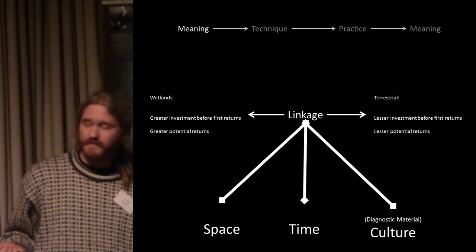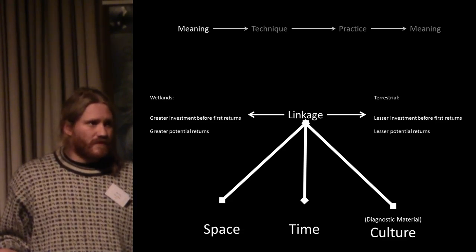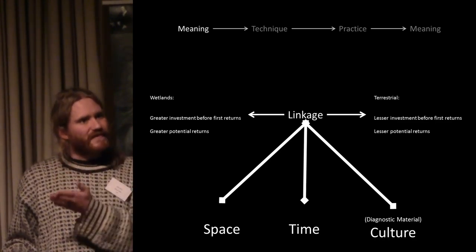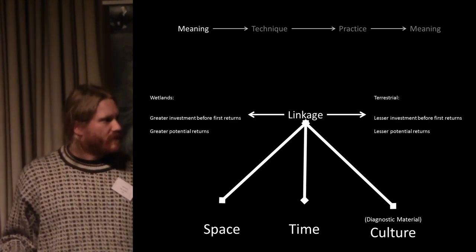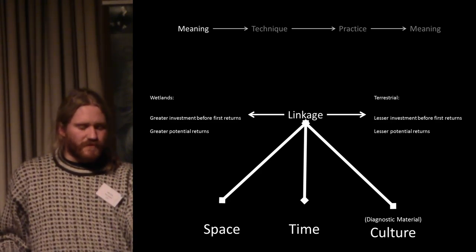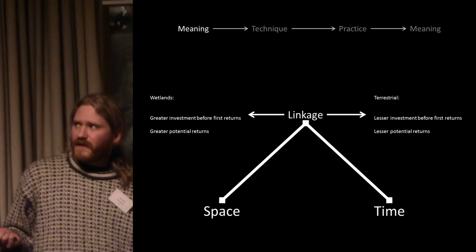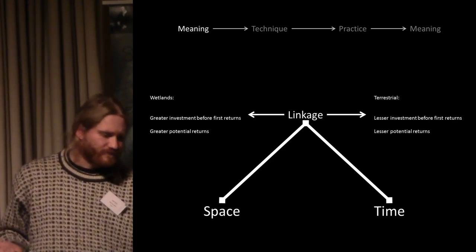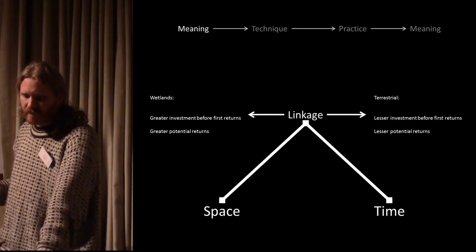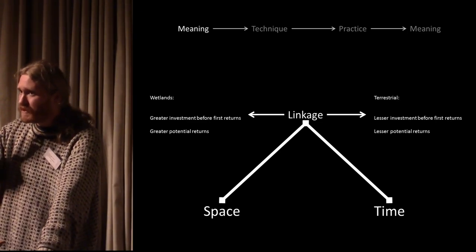By linkage I mean very specifically: you excavate a wetland site, and the knowledge gained there contributes to knowledge about things happening in the period to which it belongs in general. This is not so much a problem throughout wetland archaeology in Europe, because linkage works through three pillars: space, time, and material culture. Sites like Biskupin in Poland are taken into the mainstream archaeological narrative with absolute ease, because there is diagnostic material culture that places them — Biskupin is a Lusatian culture site. There is linkage there.